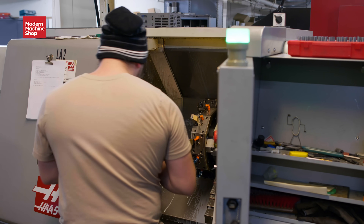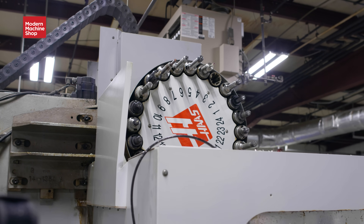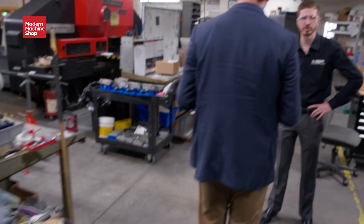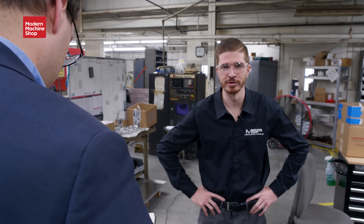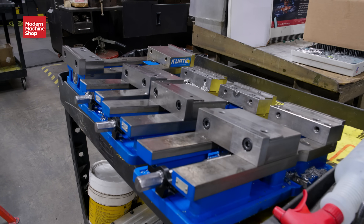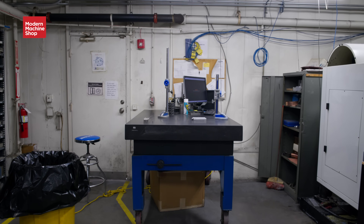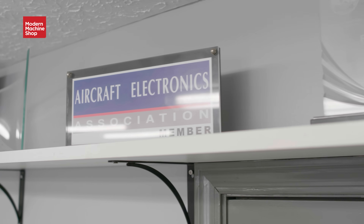We generally run one shift Monday through Thursday, but we do have a skeleton shift of two younger guys that just prefer not to wake up as early. We run 6 to 4:30 on the first shift, and then 2 to 12:30 on the second shift. Generally those two individuals are able to keep half the machines, if not all of them, running — so you get really good efficiency out of just those two. All of MSP occupies about 25,000 square feet, with maybe 9,000 square feet being the machine shop.